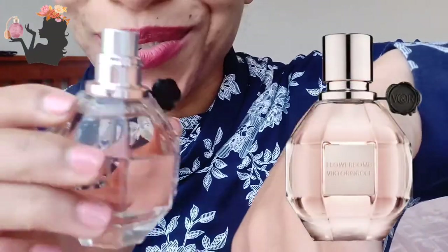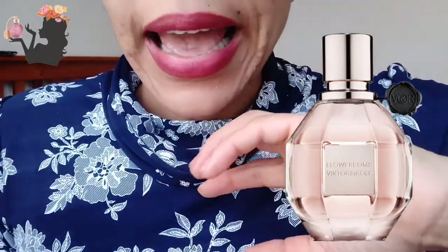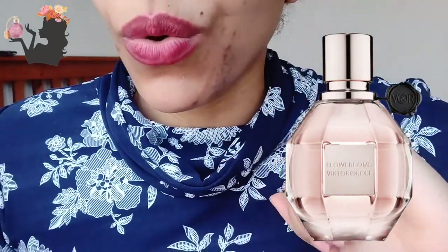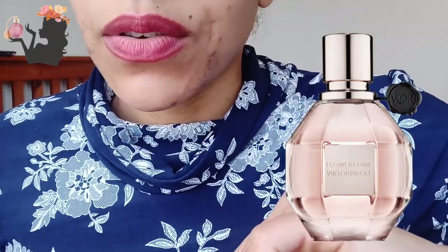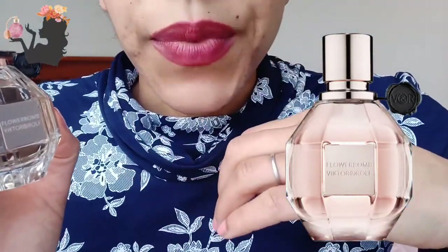Even though it says Flowerbomb, I've smelled fragrances that are more flowery. It's got such a delicate little vaporizer spray. It doesn't have the immediate fruity, floral quality I get from, say, Britney Spears Private Show or other perfumes I've tried. It's not as floral as you'd expect — that's the surprising thing, because you think a perfume called Flowerbomb is going to be full of flowers, but it isn't.